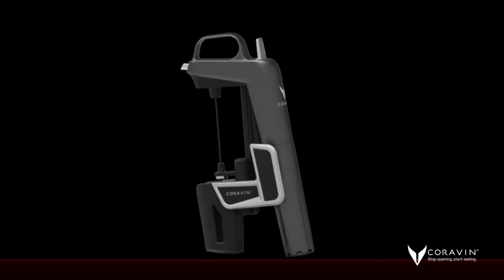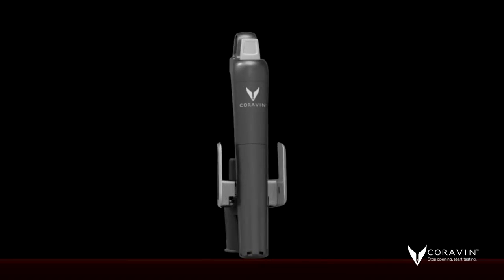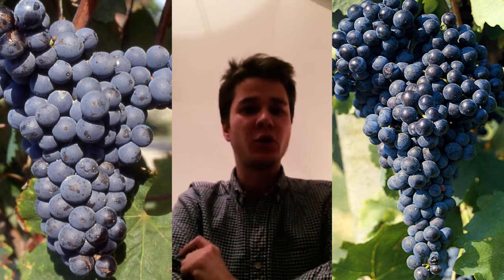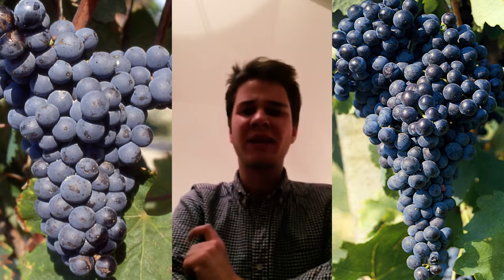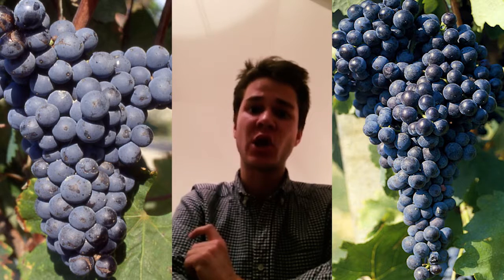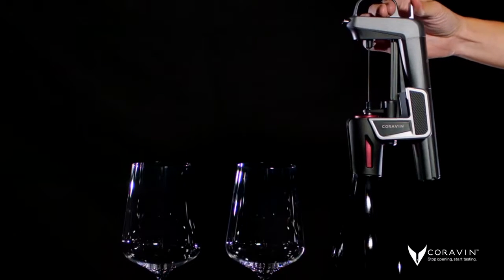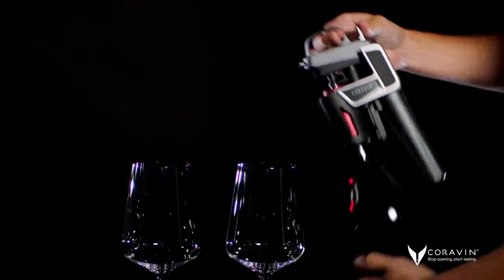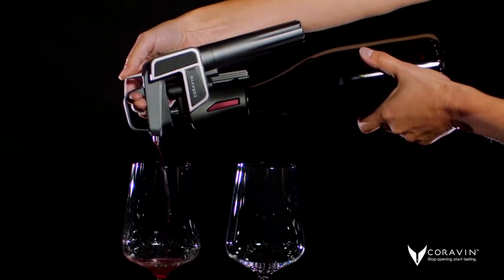Let me talk with you about some of the innovations in the Model 2. First, we continue to use proven CuraVine technology that allows you to access, pour, and enjoy your wine, while keeping it safe from oxidation. You simply insert the thin needle through the cork, pressurize your bottle, and pour a glass.